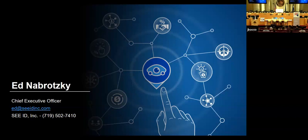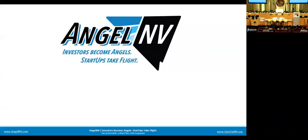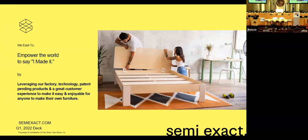You can see that all of these startups are very competitive with one another. Thanks very much, Ed. Next up, Elton Rivas from SemiExact. Thanks everybody for having us. My name is Elton. My co-founder and co-CEO, Matt, is here with me as well today. I'm here to introduce SemiExact. Our company is here with a simple mission: to empower the world to say, 'I made it.' We're doing that with our own factory, proprietary technology, patent-pending products, and a great community and brand to make it easy for anyone to make their own furniture.